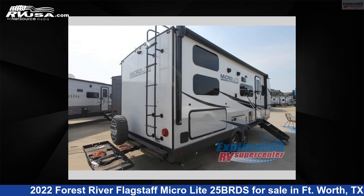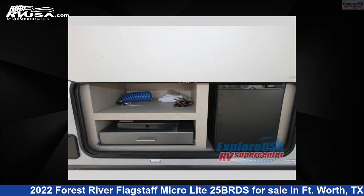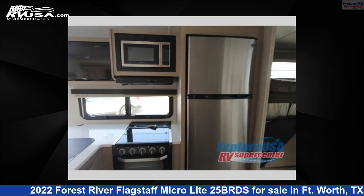This used Forest River is 25 feet 0 inches in length and features one slide out, sleeps eight, and 52 gallons fresh water capacity. The floor plan layout of this travel trailer features a bunkhouse, Murphy bed, and U-shaped dinette.